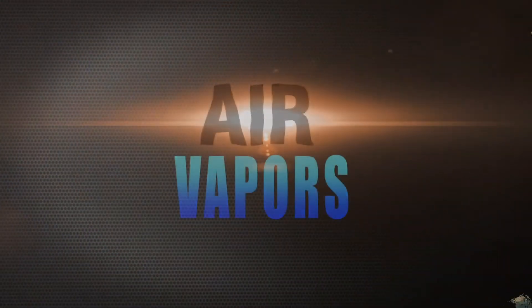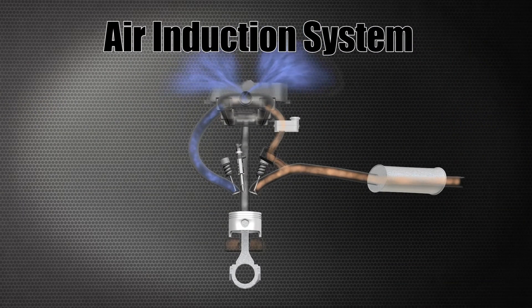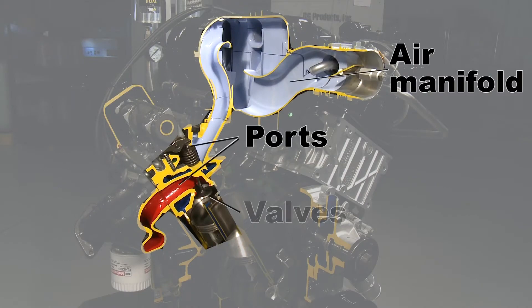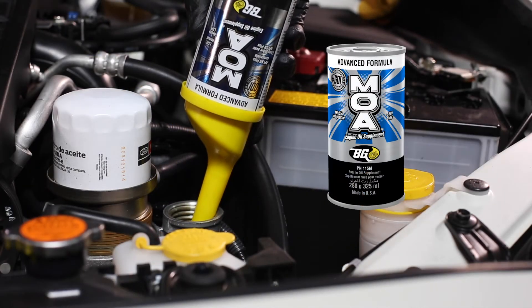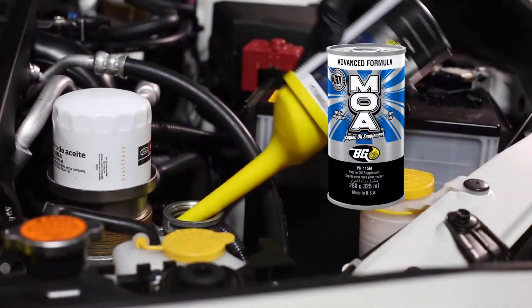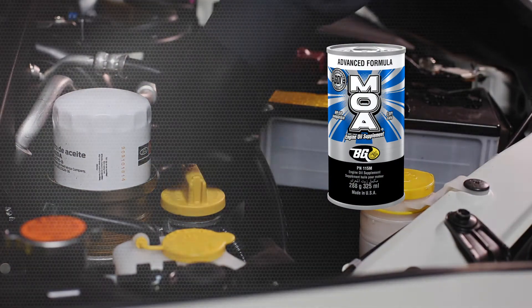Vapors from worn-out oil are also sent to the air induction system where they can stick and form gummy deposits in the air manifold, ports, and on valves. BG MOA disperses deposits before they can form, and this reduces oil oxidation and thickening for longer oil life and engine protection.